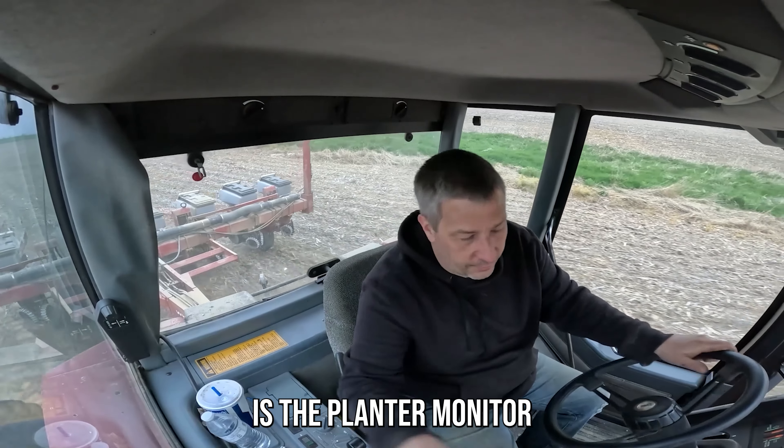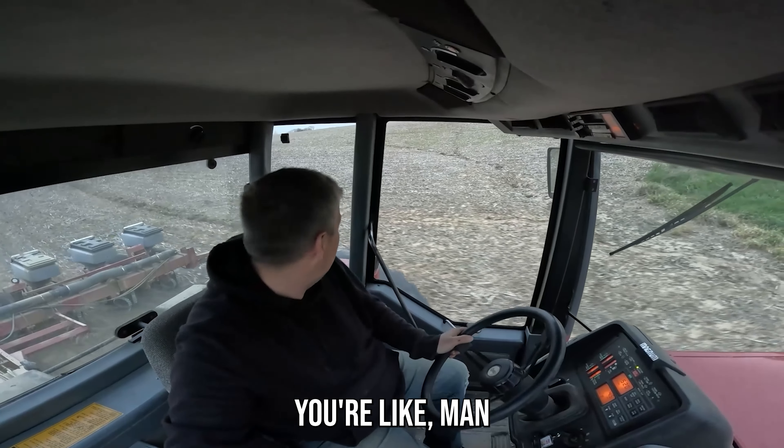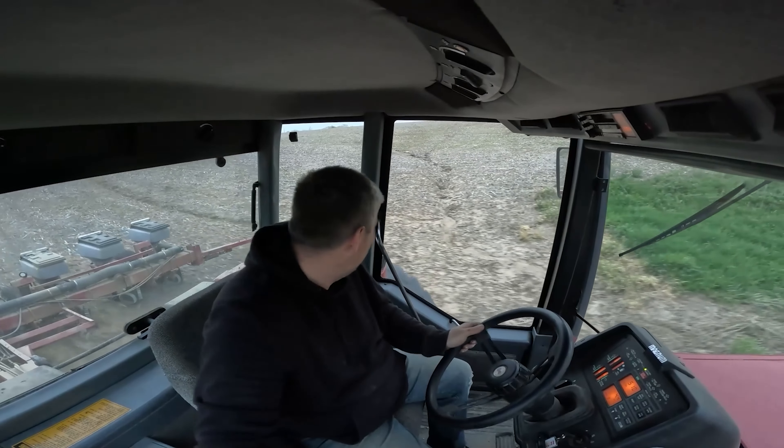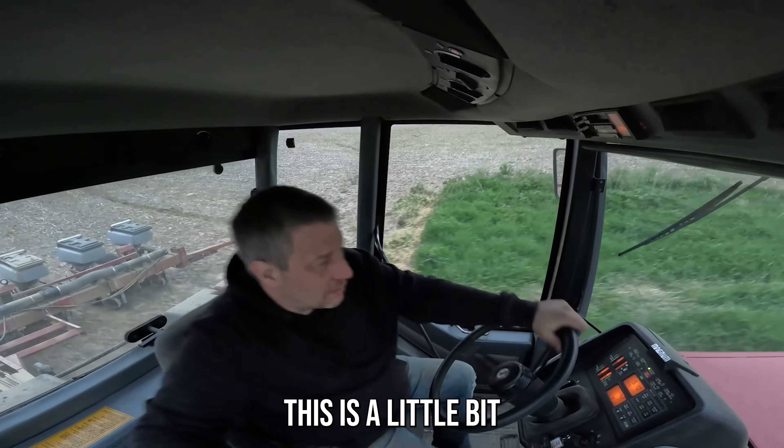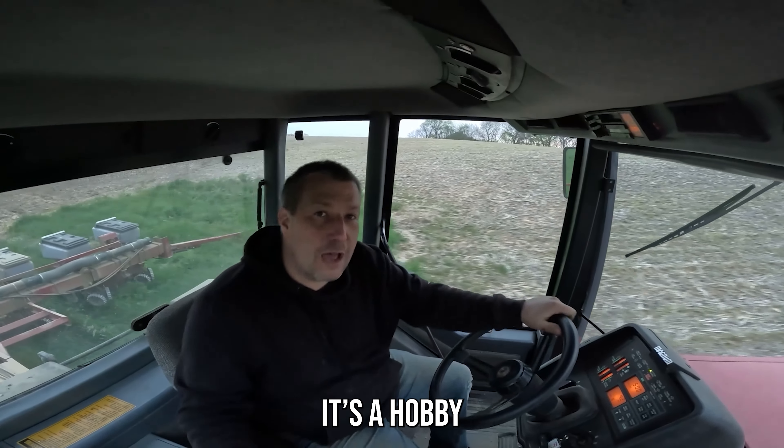That beeping you're hearing is the planter monitor. Thanks for watching, hope you enjoyed it. You know it's random — man, I really want to see laundromat stuff — but this is what I do. This is a little bit of all my investments. I buy farmland and I farm it because it's a hobby.